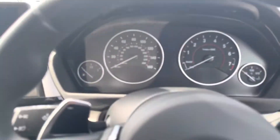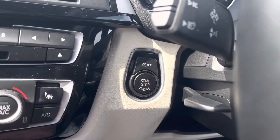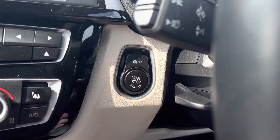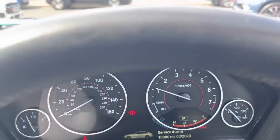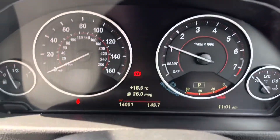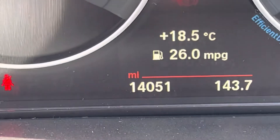Sorry about the camera movement. Let's get in the car and get it started up. There's a start button there, foot on brake — and away she goes. I'll just have a quick look at the mileage. It's done 14,051 miles, which is fabulous miles. It is an 18 plate vehicle this.